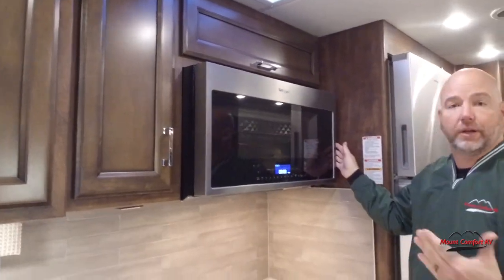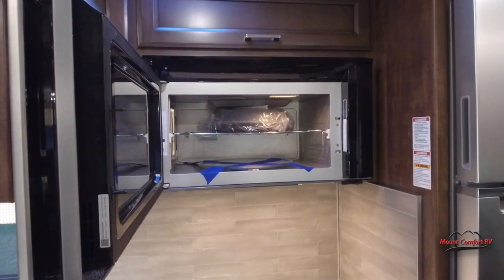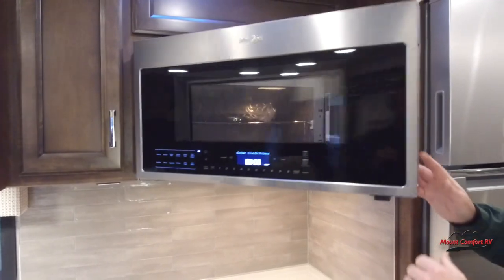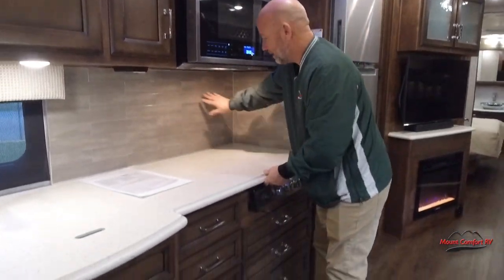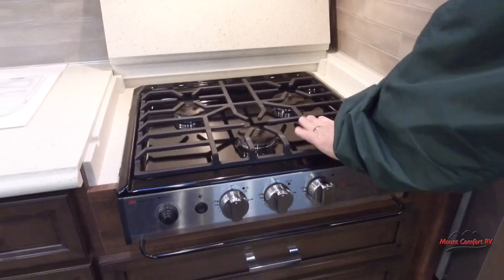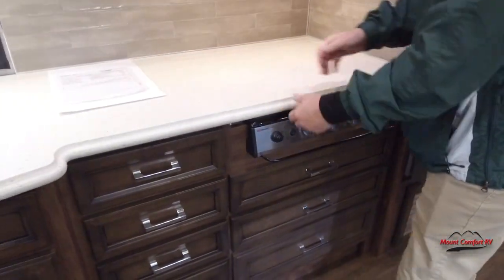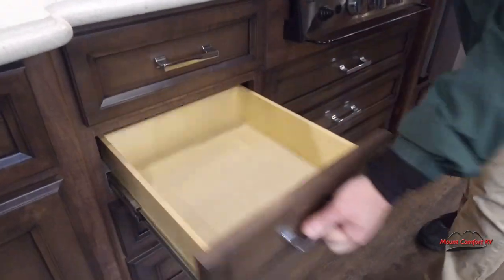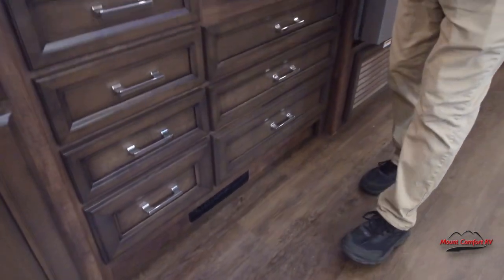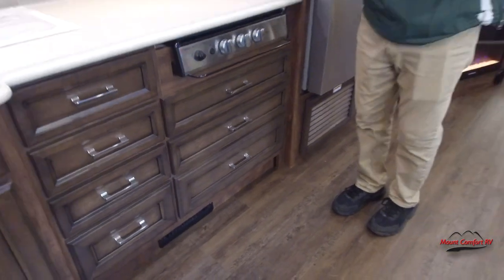Speaking of microwave, this is a 30-inch Whirlpool convection microwave — again, name brand. This is a residential unit. When the RV industry is trying to save money, you see a lot of brand names you've never seen anywhere else. You can't buy those at Best Buy, but this you can — it's a Whirlpool convection microwave, 30-inch residential unit. Beautiful backsplash. As we flip up this Corian cover, we have a three-burner cooktop — not the old flimsy metal one; this has cast iron grates on it. For drawer storage, we have four drawers here, the bottom one a little deeper, all full extension ball-bearing drawer glides with soft close. Three more drawers like this as well, the bottom one a little bigger. Good kitchen storage in this floor plan.